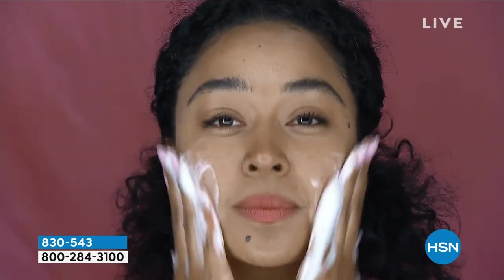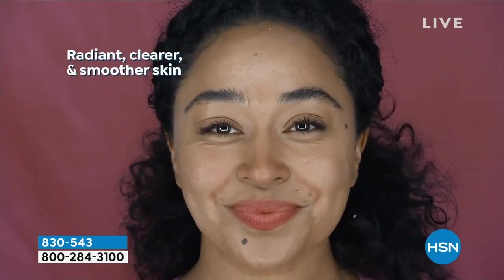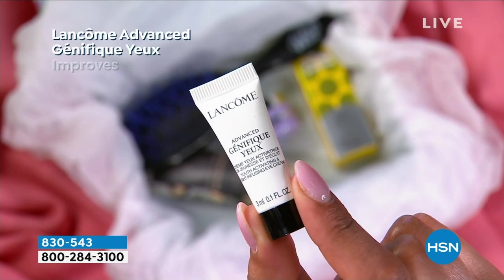Benefit's the Porefessional Foaming Cleanser — you're getting that inside the box. That is normally $15. You're getting one and a half ounces of that. See how it kind of foams up and gives you that clean look.